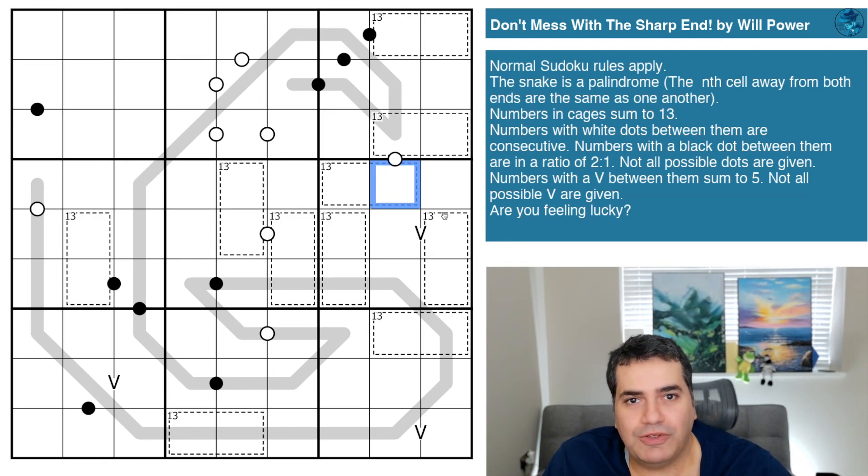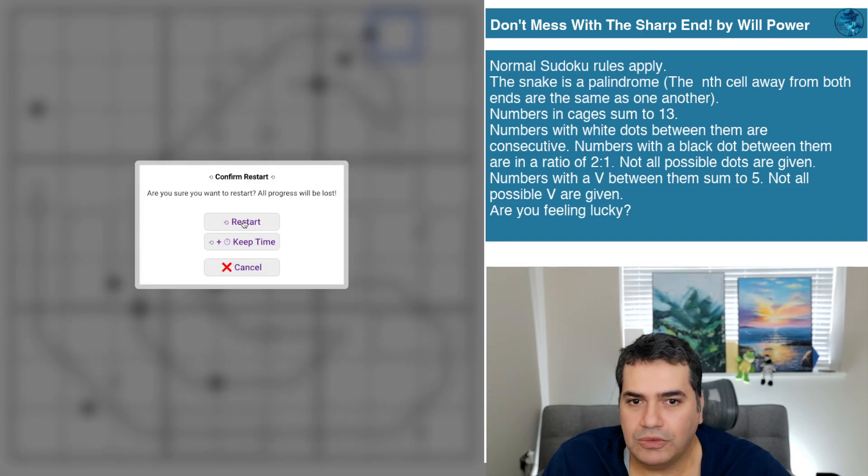For those of you brave enough to handle snakes day to day, well done — I'm not going to count myself among you anytime soon. If you want to play along and feel lucky enough to mess with this hypothetical snake from a safe distance, you can find the link down in the description below as per usual. With that said, let's restart the clock and see how we all get on.